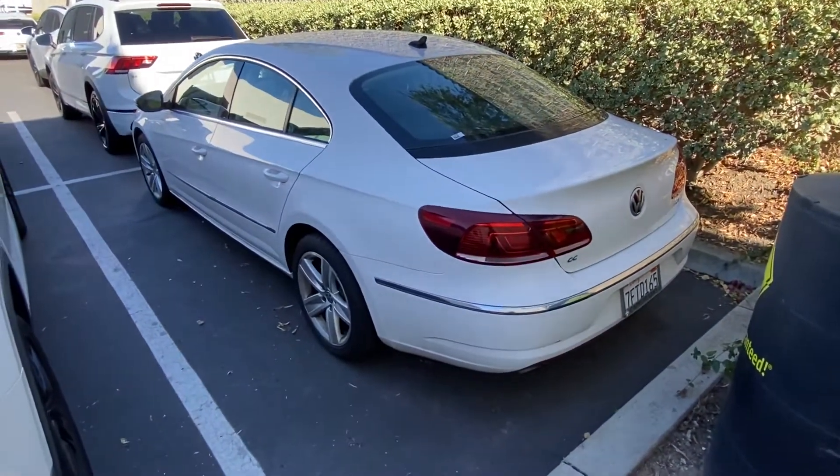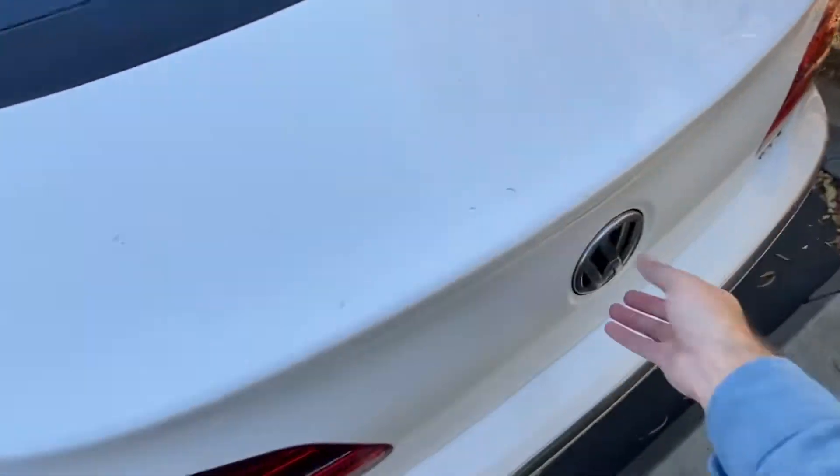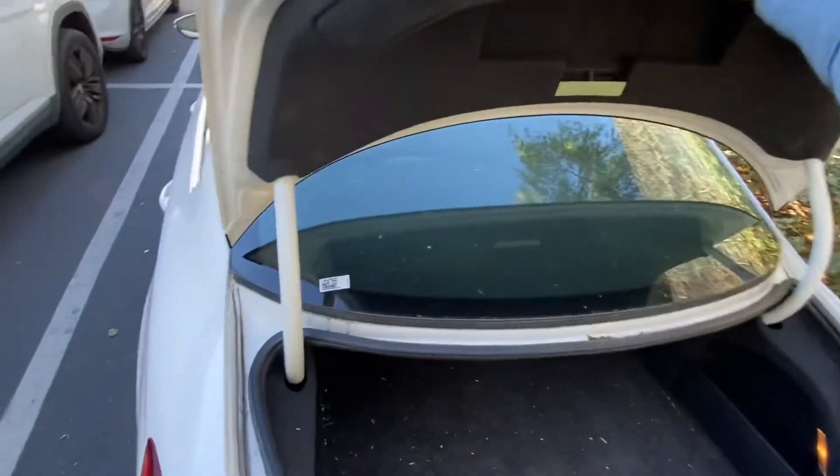This car right here — the CC — is very stylish and very sporty looking. There is a lot of coolness about it. If you want to open the trunk, you push this button here, and this is how the trunk opens.